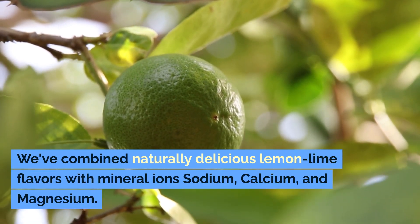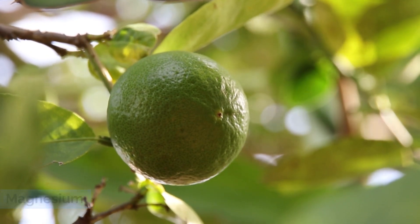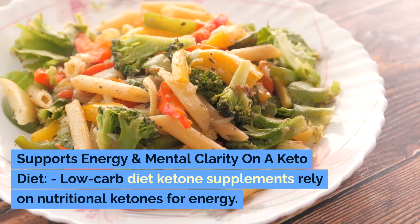We've combined naturally delicious lemon-lime flavors with mineral ions — sodium, calcium, and magnesium — to support energy and mental clarity on a keto diet.